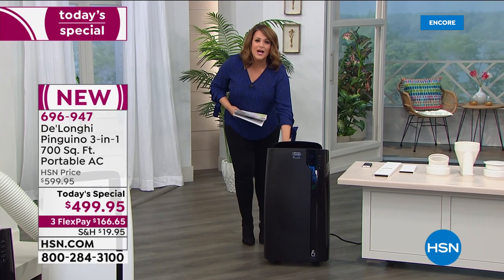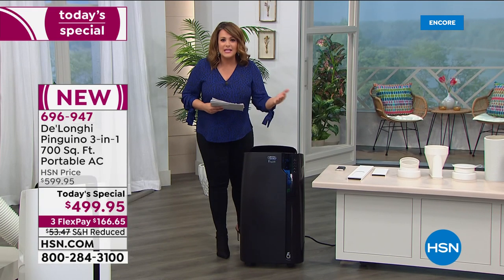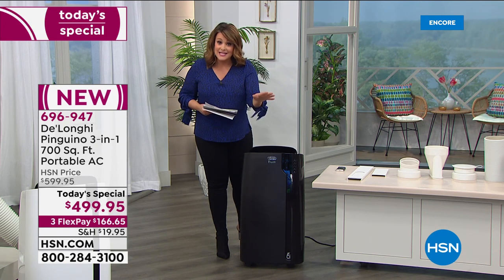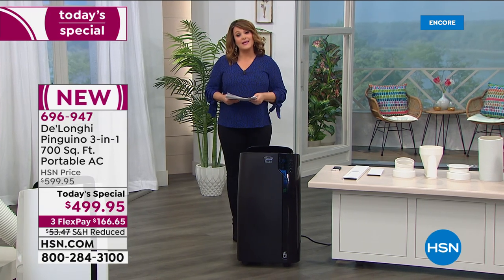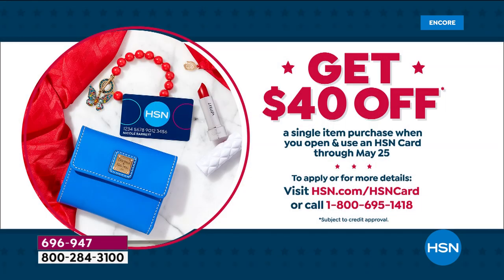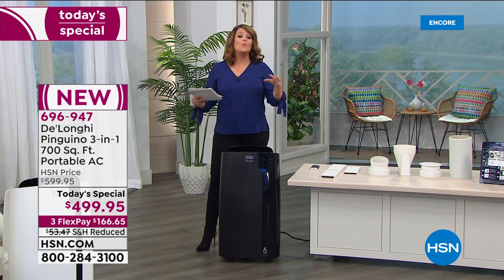You only have to pay $166.65 today — any debit card, any credit card. If you are new to HSN, we'll accept those and send this out on the first payment. It's not layaway. If you have an HSN card, VIP financing is 12 months interest-free — only $41 a month. If you don't have one, you can sign up and today is the last day to take 40% off with a new card upon approval.